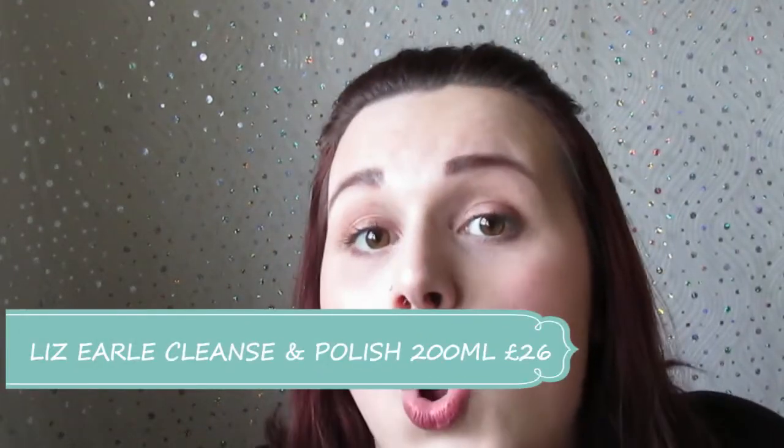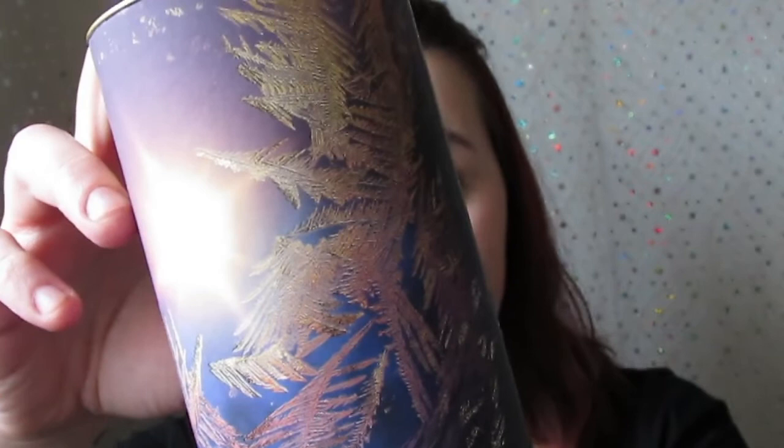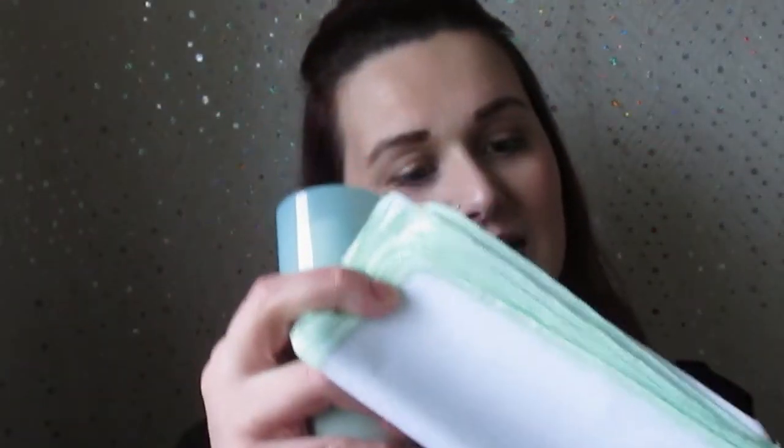The star of the show — I found this in the Boots clearance section for four pounds. It's a full-size Liz Earle Hot Cloth Cleanser! It comes with the full-size cleanser and two or three hot cloth cleansers. This cleanser is worth £21 at John Lewis. I cannot believe how lucky I was — I think the person reducing it didn't know what it was. I used it last night and it smells amazing. I'm doing a full blog post on this.